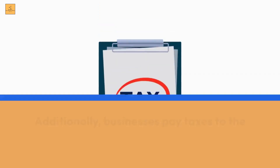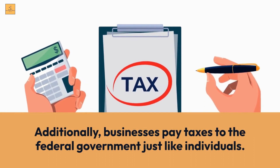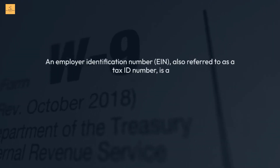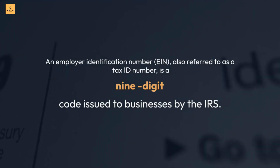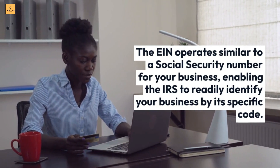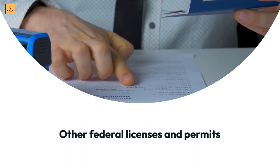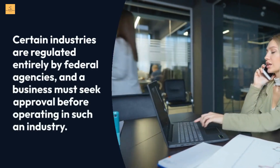Additionally, businesses pay taxes to the federal government just like individuals. An Employer Identification Number (EIN), also referred to as a tax ID number, is a nine-digit code issued to businesses by the IRS. The EIN operates similarly to a Social Security Number for your business, enabling the IRS to readily identify your business by its specific code.